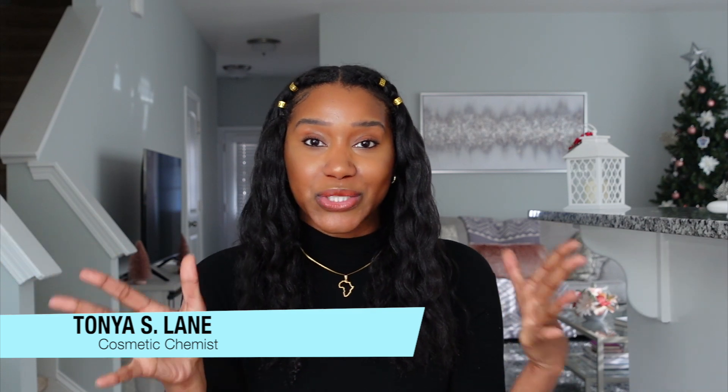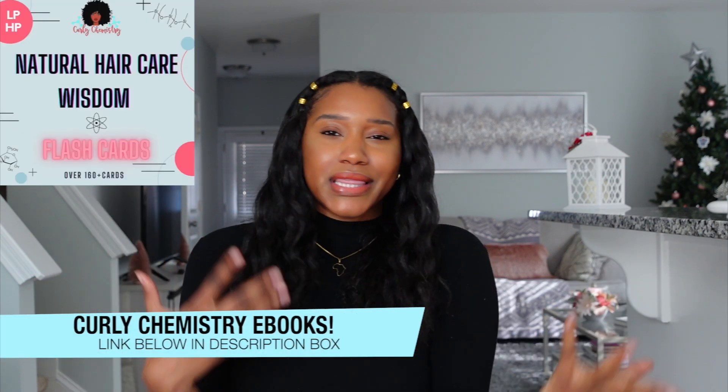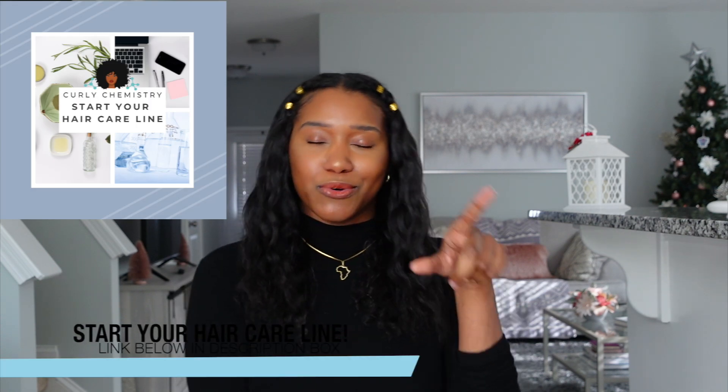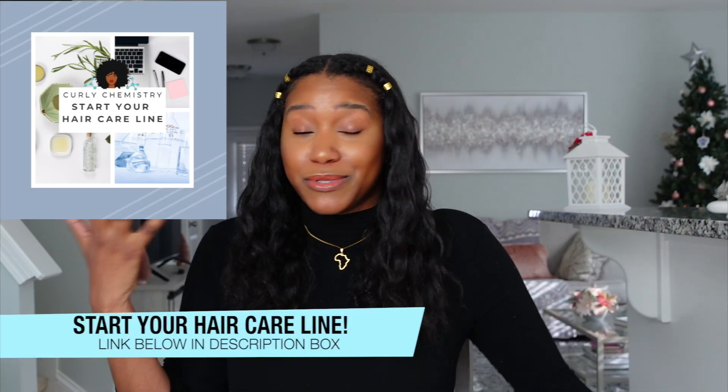Hey YouTube, what's going on! Super excited for this video — this is going to be a little bit different than my normal videos. For those who are new to my channel, my name is Tanya. I am a cosmetic chemist and I specialize in natural hair care. I help you understand your hair, ingredients, products, all the things from a cosmetic chemist perspective, and I also help entrepreneurs and aspiring entrepreneurs build hair care lines.